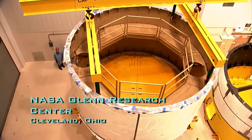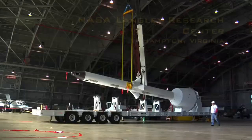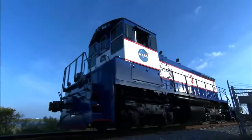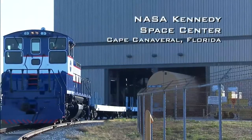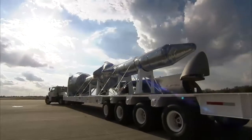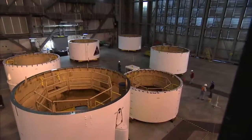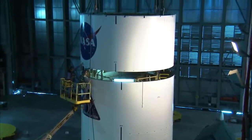Sections of Ares I-X were manufactured at the Glenn Research Center in Cleveland, Ohio, and the Langley Research Center in Hampton, Virginia. At the Kennedy Space Center in Florida, rocket parts arrive by rail and by air. In Kennedy's Vehicle Assembly Building, workers carefully stack the giant components as the test vehicle takes shape.